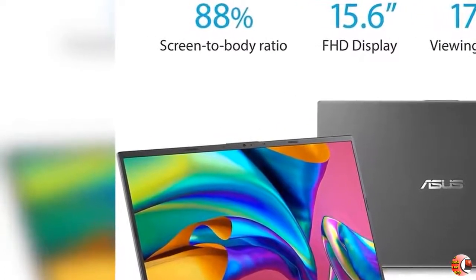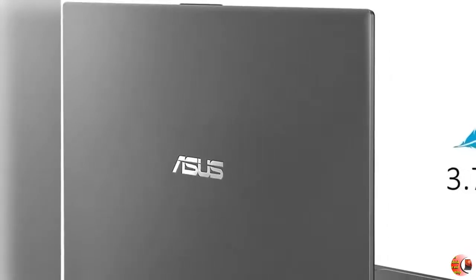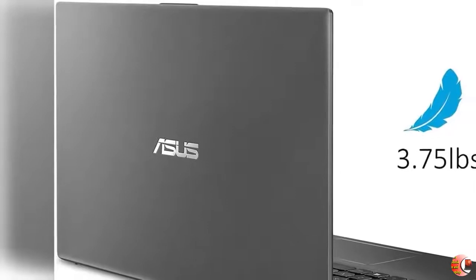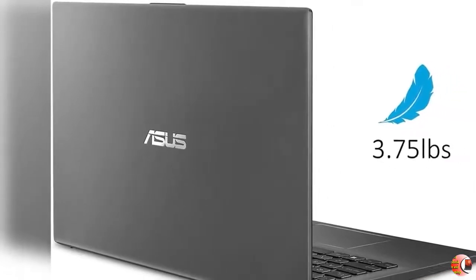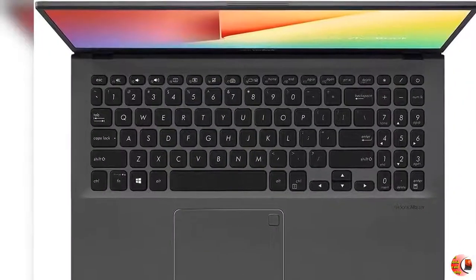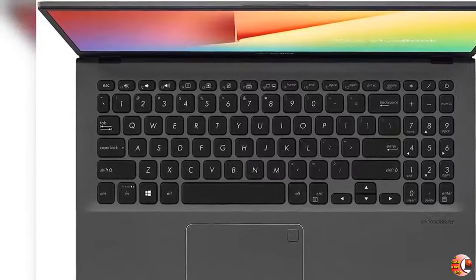Product Features: Feature 1 — 15.6-inch Full HD, 1920x1080, 4-way nano-edge bezel display with a stunning 88% screen-to-body ratio.